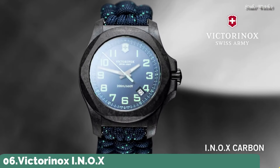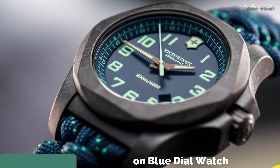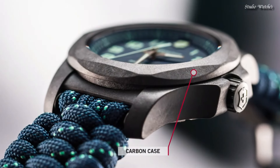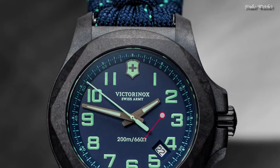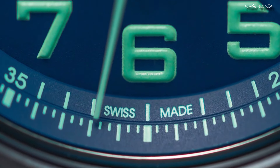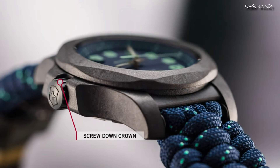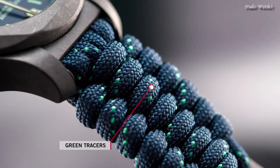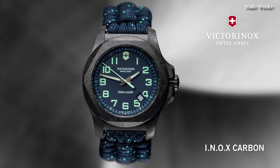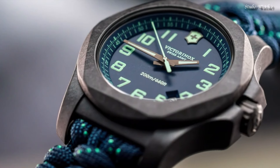Number 6: Victorinox INOX Carbon Blue Dial Watch. Black carbon case with a blue textile paracord strap, fixed black carbon bezel, blue dial with luminous gunmetal hands and Arabic numeral hour markers. Dial type: analog, quartz movement, scratch-resistant sapphire crystal, screw-down crown, solid case back. Case size: 43 millimeters.